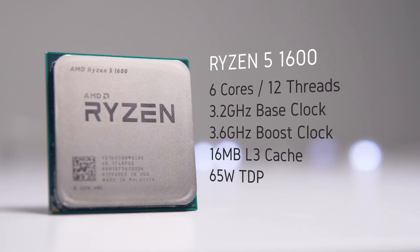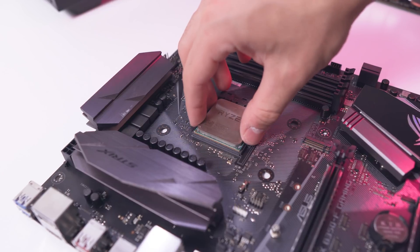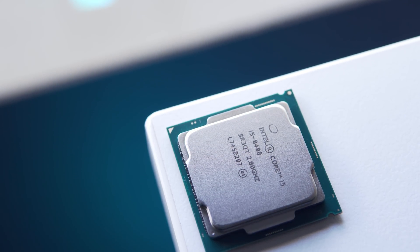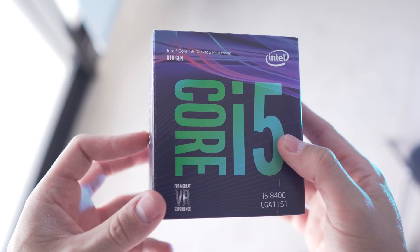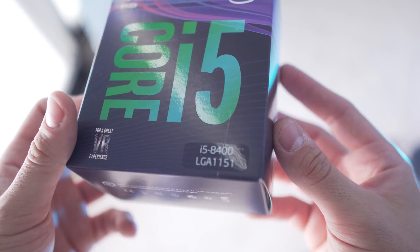I've thrown the Ryzen 5 1600 into a few builds and used it for case testing — I'm really happy with the performance it offers and I can see why it's the go-to CPU for a lot of people. Speaking on facts though, Intel still has the upper hand when it comes to pure gaming performance. Since the i5-8400 is becoming a more relevant choice with B360 motherboards hopefully coming soon, we're going to see how it stacks up against a few other popular options.